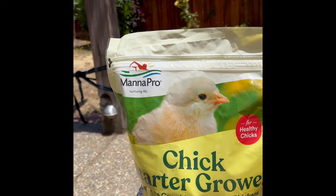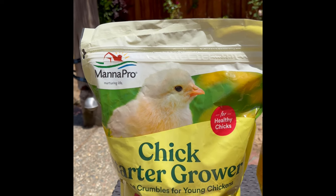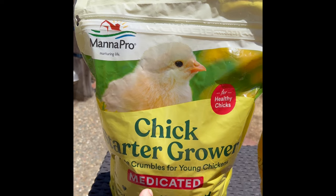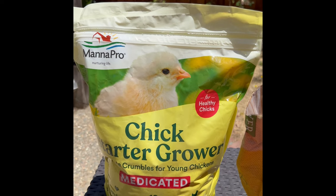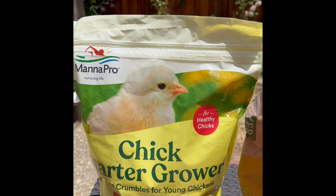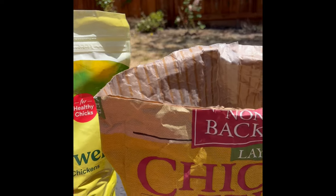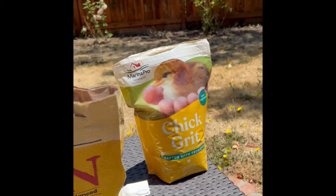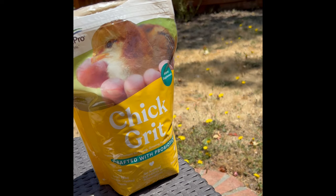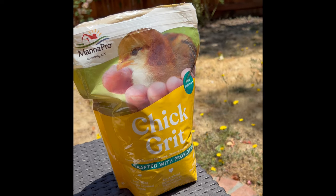For our little guys who are in the growing mode before they become egg layers, we use chick starter grower — we have the link below too, and this is the medicated version. They've done really well with this and we've noticed they're growing very fast and seem very healthy and robust. We also give the little girls some grit which has probiotics and helps them with digestion.